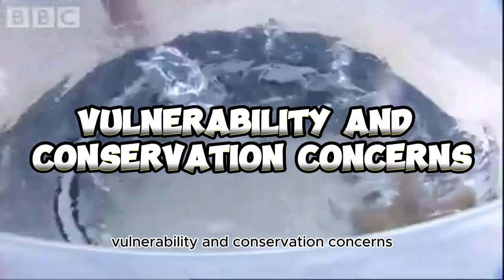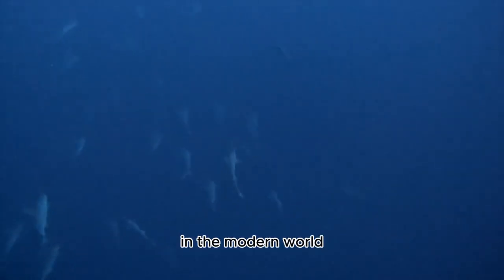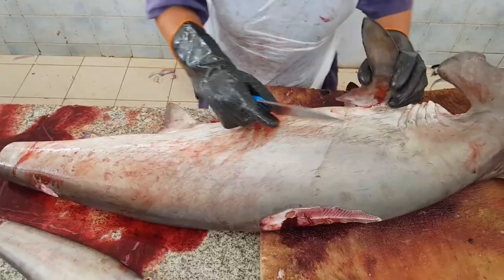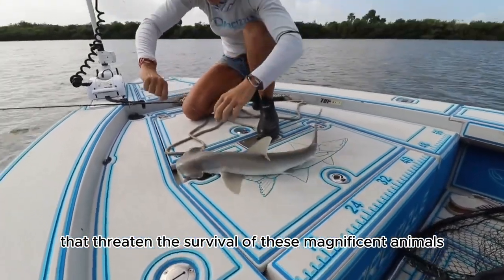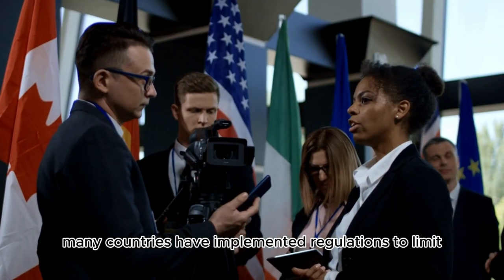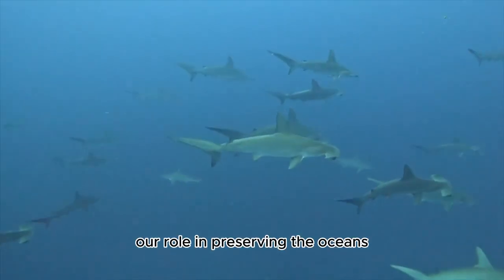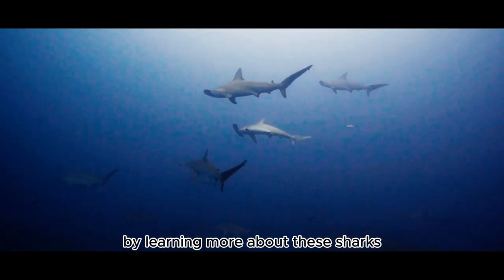Number seven: Vulnerability and Conservation. While hammerhead sharks are remarkable creatures, they face serious challenges. Many species are listed as vulnerable or endangered. Overfishing driven by the demand for shark fins — considered a delicacy in some cultures — has significantly impacted their populations. Conservation efforts are crucial, and many countries have implemented regulations to limit shark fishing while organizations work to raise awareness about preserving these apex predators.